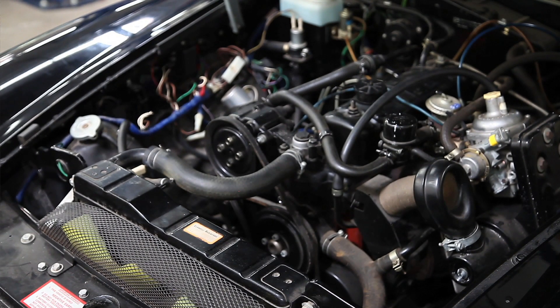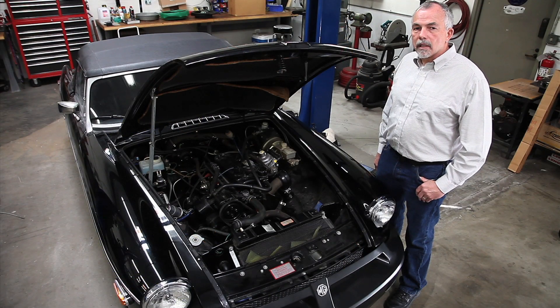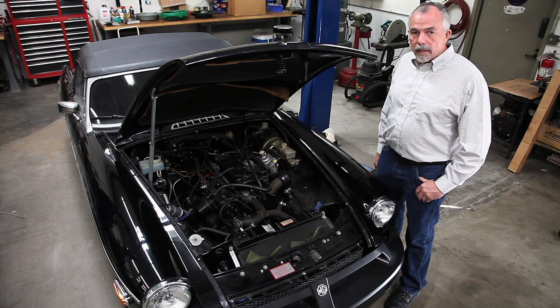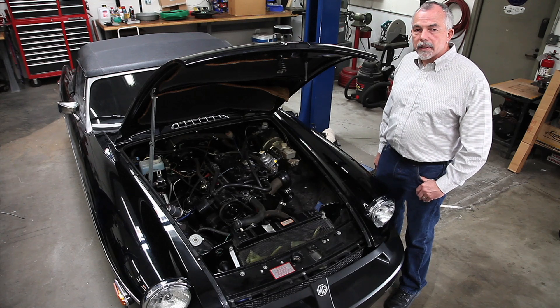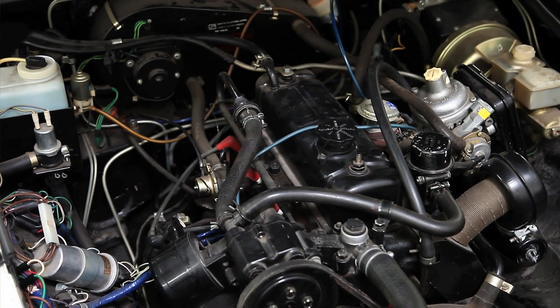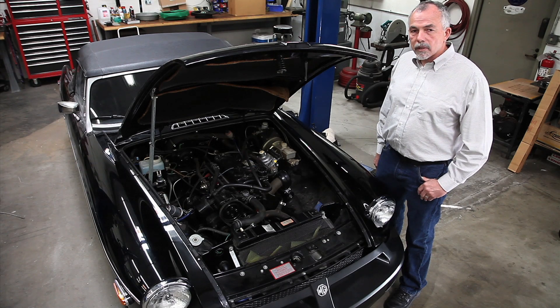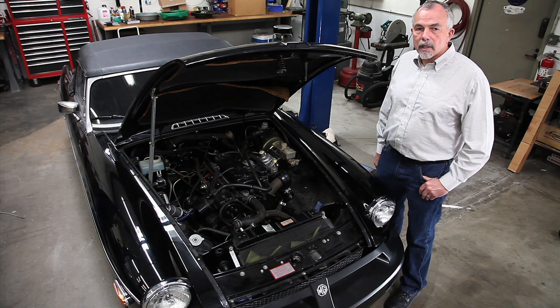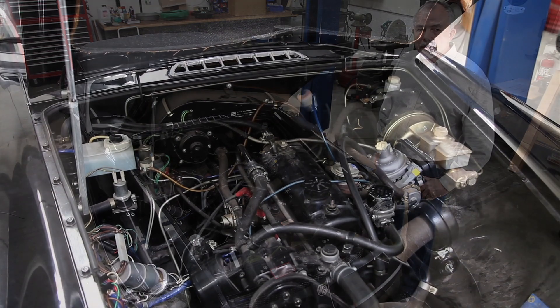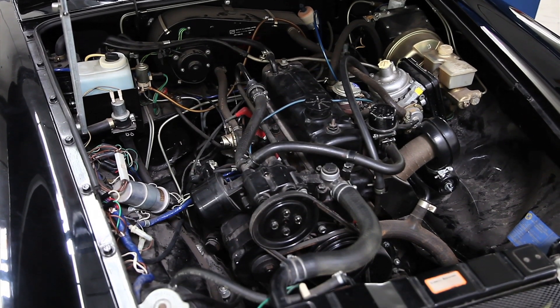One of the reasons why this car is so important is the engine compartment is untouched. Many of these cars had carburetors replaced, and so a lot of customers want to try to bring the car back to its original condition. This car is completely original — all of the clips are in the original locations, the paint is as original, the electrical routing, the clutch lines, brake lines, all of them are still in the original routing. This is the kind of information we want to document so that customers can bring their cars back to original condition.